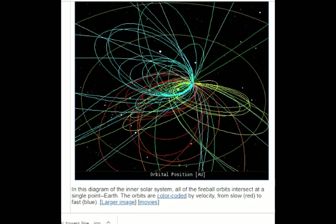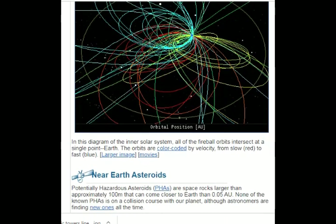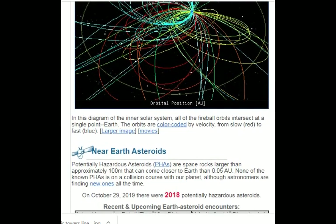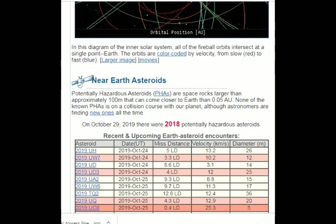The image of the fireballs has color-coded orbits based on velocity — from slow, which is red, to fast, which is blue. And they're all coming towards Earth, intersecting at the single point of Earth.